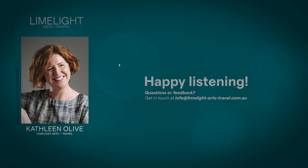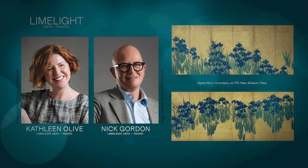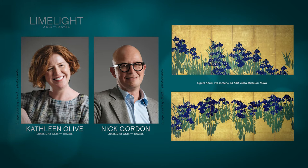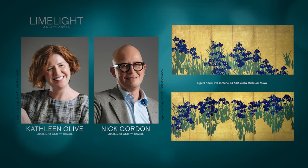Today I'm speaking with Limelight Arts Travel's Nick Gordon about Korin's magnificent iris screens, a pair of folding screens painted in blue and green on gold foil. Today they're preserved in Tokyo's extraordinary Nezu Museum, and as they are a wide work across two screens of six panels each, we really recommend that you click on the links below to take a closer look at both screens in detail.